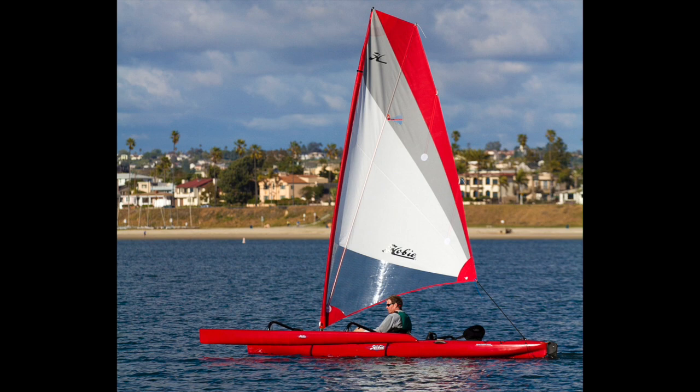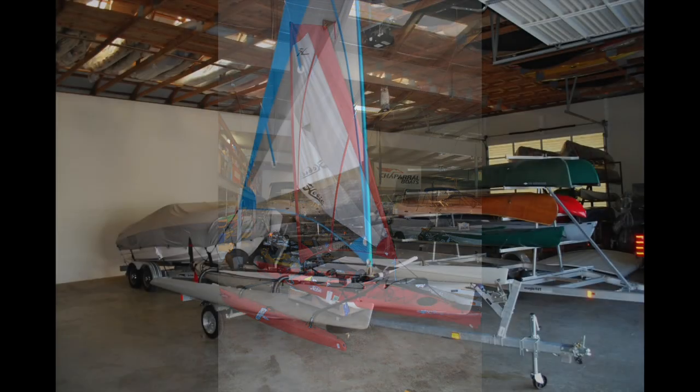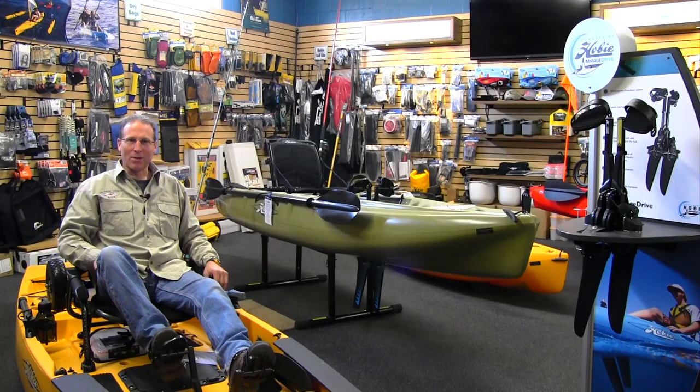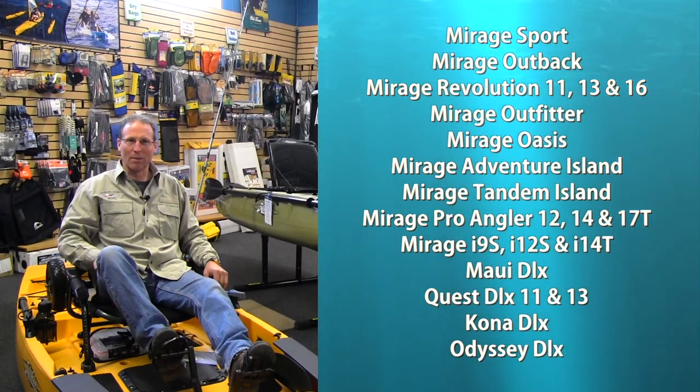In our showroom, you'll find fully rigged sailing Hobies including the latest redesigned Adventure Island and Tantum Island. We stock sailing kits in all colors to add versatility to all Mirage Drive Hobies. We provide you the total package — every model and color in stock and on display in our large indoor showroom.